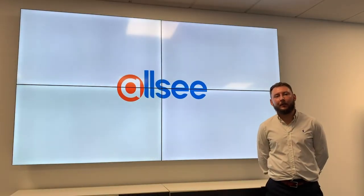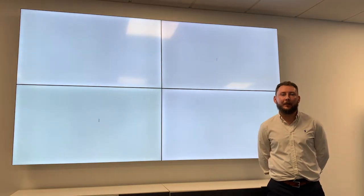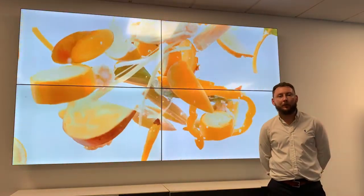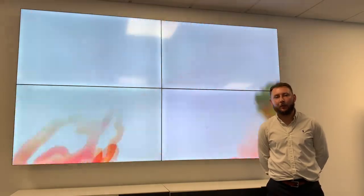Hi, I'm Aaron from AllSea Technologies and I want to talk to you today about our LCD video wall displays. The displays come with a super narrow bezel measuring at 3.5mm from screen to screen, and they also come with a built-in video matrix processor which allows you to daisy chain 4K content.